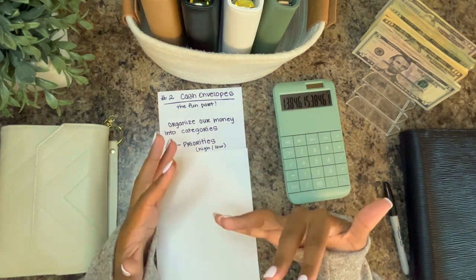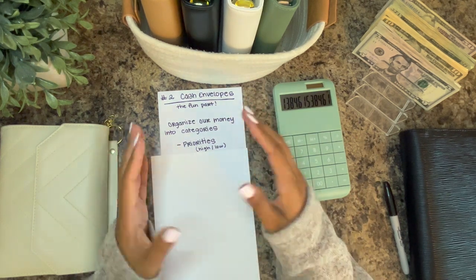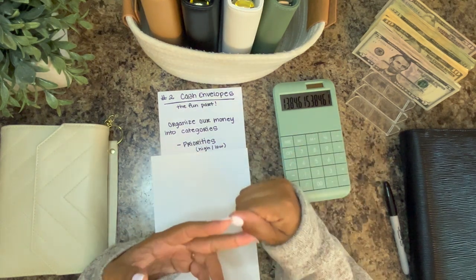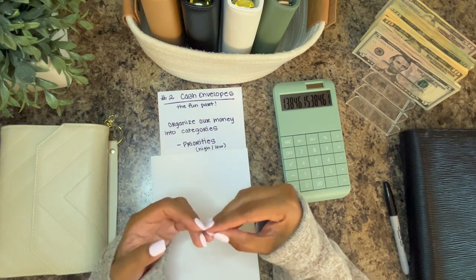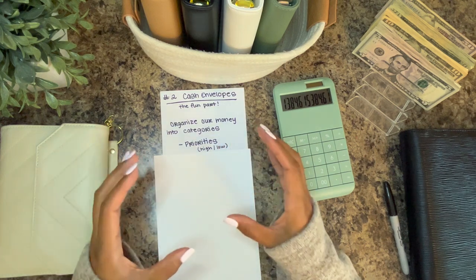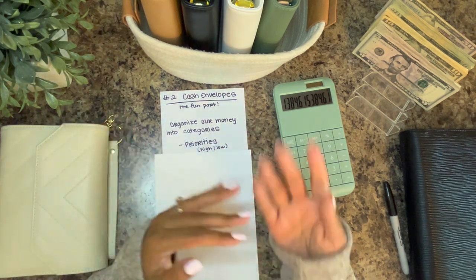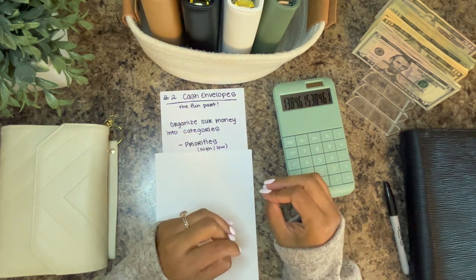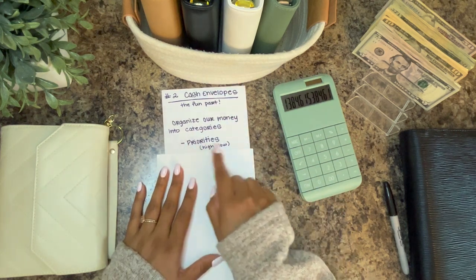High and low priorities include medical, dental, anything you know you're going to need to pay for and it has to get done — car maintenance, you own a car you're going to have to maintain it, your children's schooling, stuff that comes up you have to pay for. Some priorities are on the top of that list, some are on the low end — they're important to you, but if you don't have enough money you will survive; you just have to catch up a little.